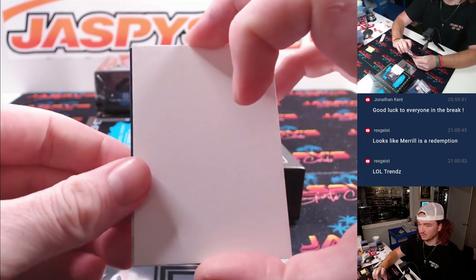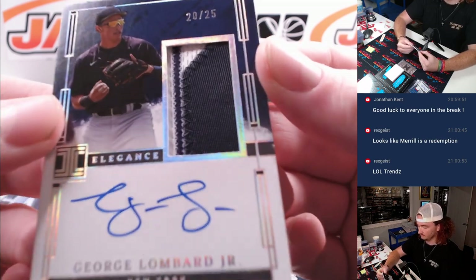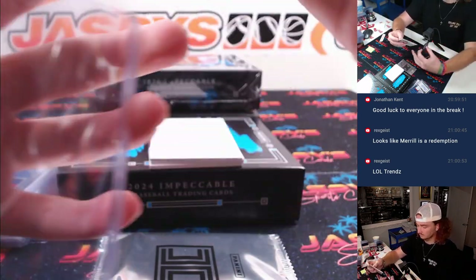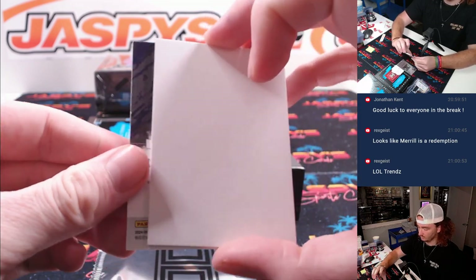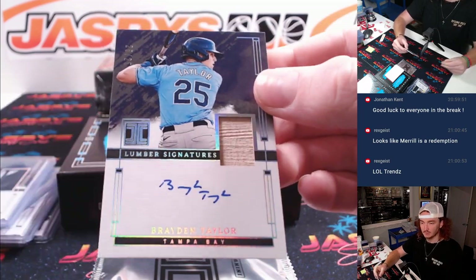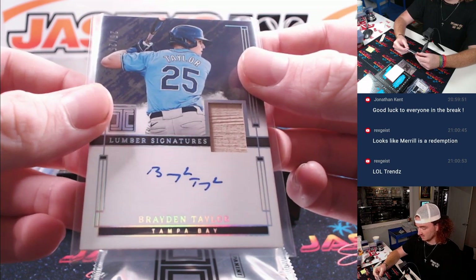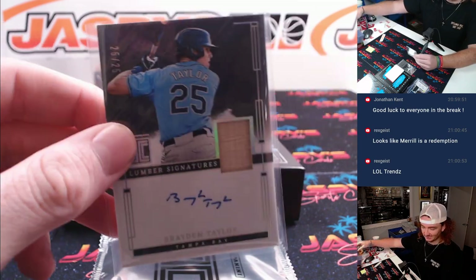Next up, George Lombard Jr. to 25 — nice Yankees, beautiful patch there, 20 of 25, New York Yankees and Justin. And we got, for Tampa Bay, Braden Taylor, piece of the bat, to 25, 25 of 25. The auto looks like a bunch of emojis. Tampa Bay and Dan.